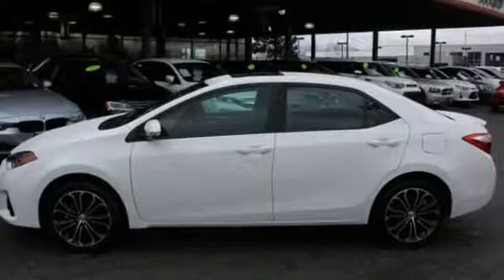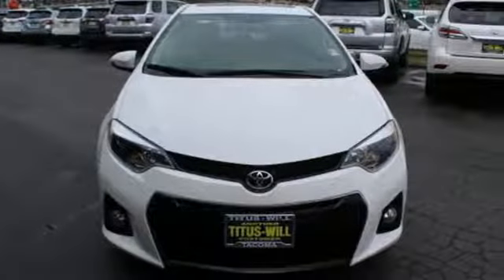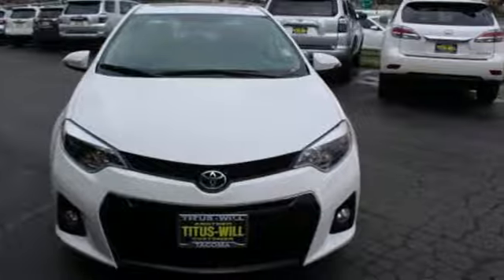Comfortable, convenient quality. Toyota. They say a journey of a thousand miles begins with one step. In this case, it begins with a test drive. Start your next adventure today.